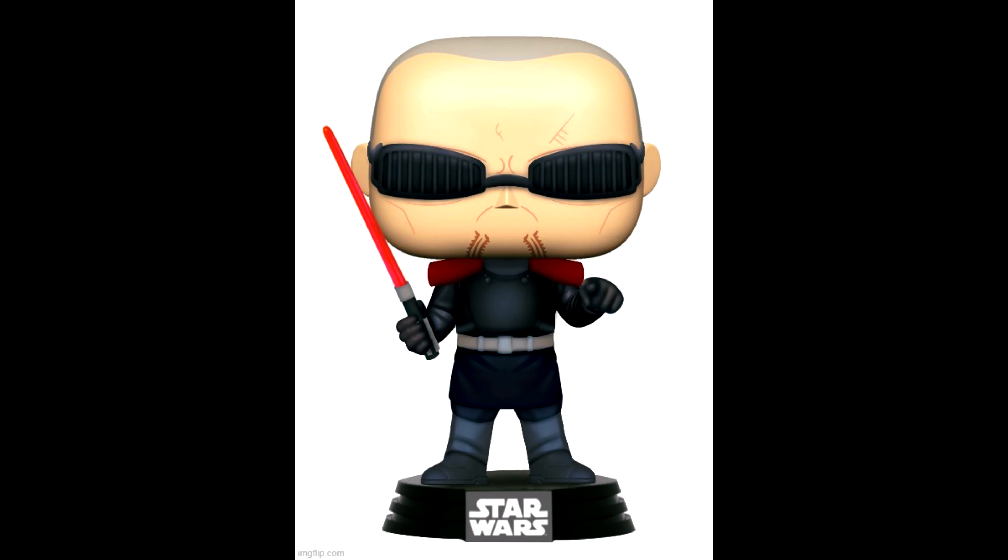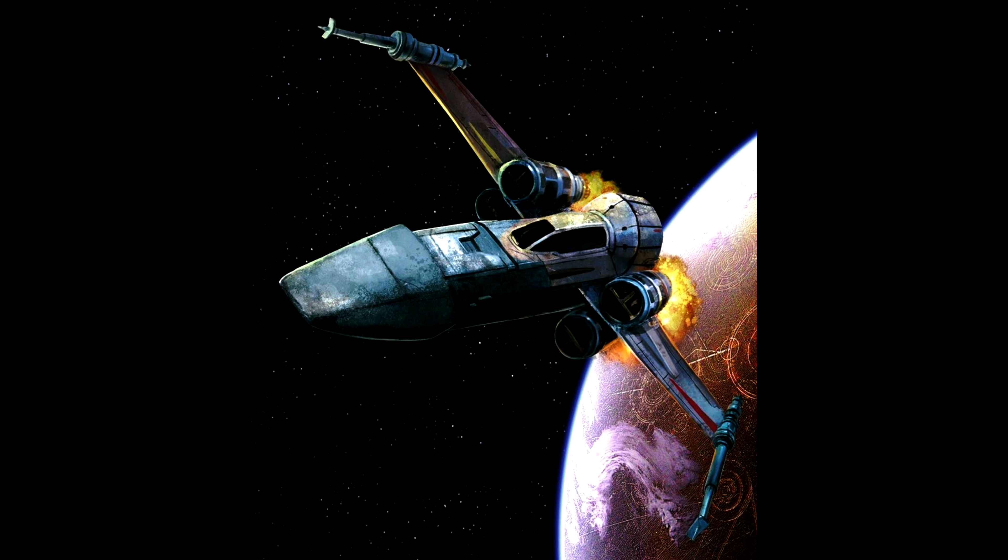Greetings Star Wars fans! Today we will delve into the brief history and technical specifications of one of the galaxy's most iconic starfighters that I think is somewhat underappreciated in the more mainstream Star Wars fandom, the Z-95 Headhunter. Join me as we explore the origin, design features, and combat prowess of this legendary fighter craft.